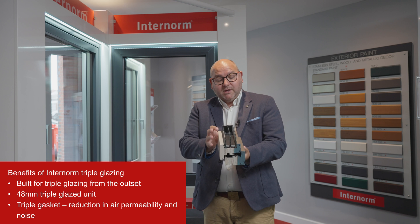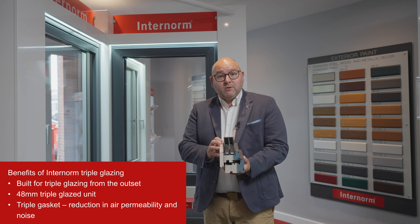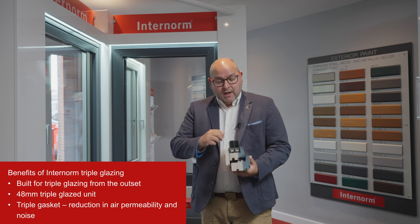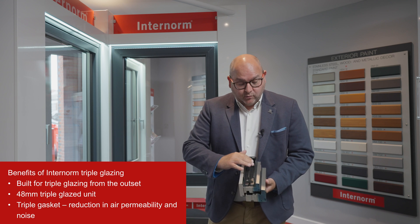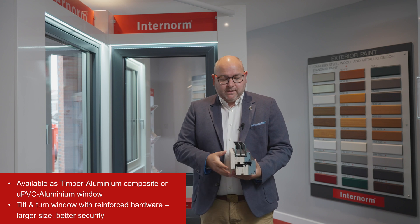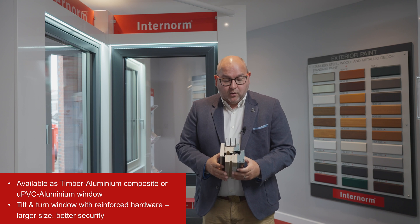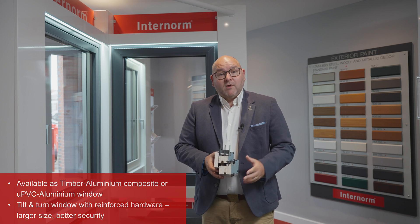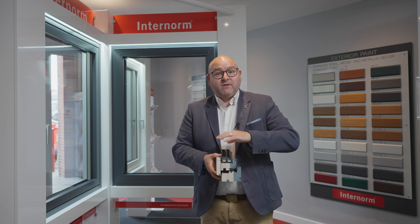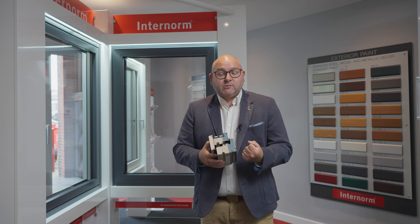We talk about the window being designed from the ground up — that means we've allowed the perfect space for a 48mm triple glazed unit. It's a really robust, decent-sized unit that will give cavity depths for the argon gas we use within to perform at its best. We're also looking at triple gaskets on the window, so rather than the triple glazed unit alone giving great performance, we've also got really good air permeability because the window really seals itself nice and tightly.